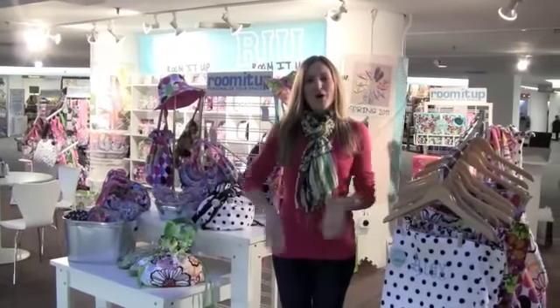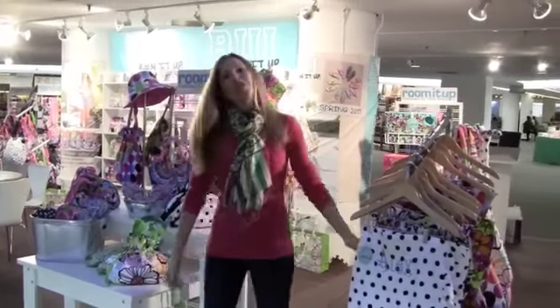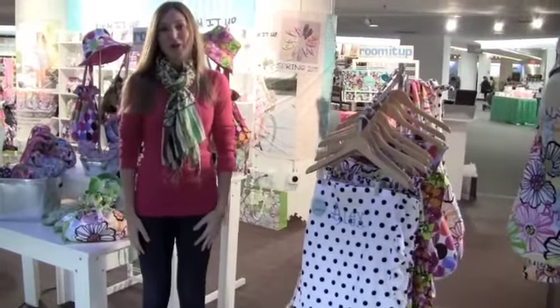Hi, I'm Kristin with Room It Up. Welcome to the Atlanta gift show. This is our Room It Up booth. For those of you that couldn't make it to the show, I'm happy to introduce our new spring line and what we're going to be showing our customers.